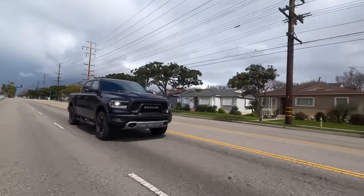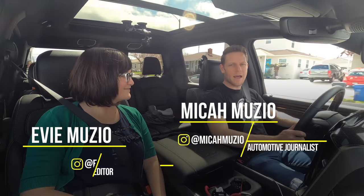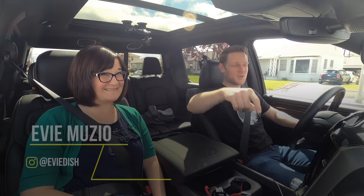We're driving a 2020 Ram 1500 Rebel Crew Cab. My lady Evie is going to drive this thing, but first — information explosion!